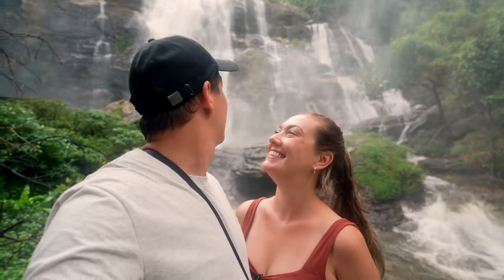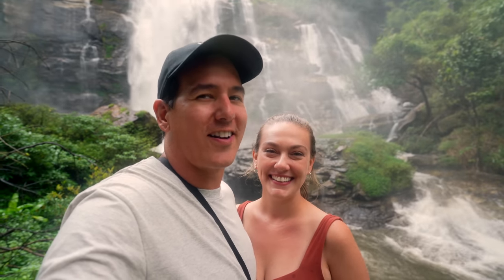We're at the base of the falls now and this is massive — definitely the biggest waterfall I've ever been to. We're getting soaked and we're not any less hungry. So we're going to go back to the car and get some food. Today's been awesome — we've had a really great time.